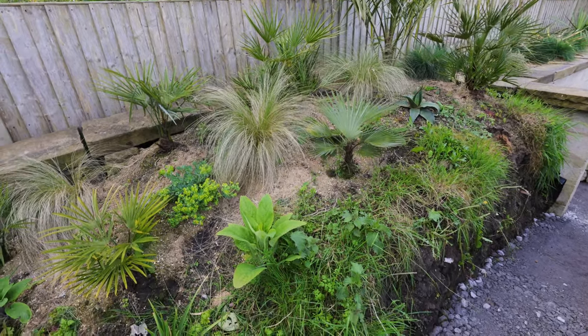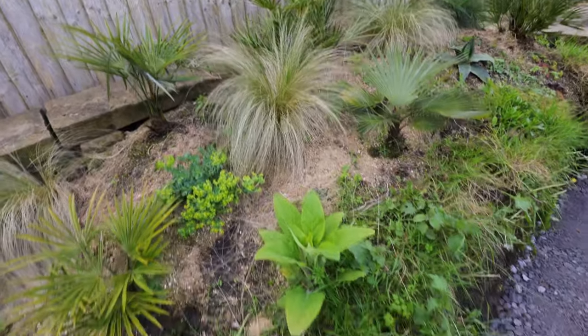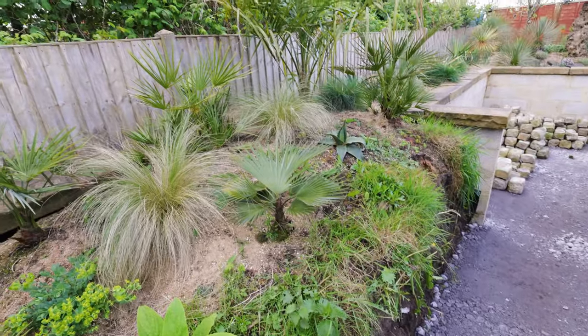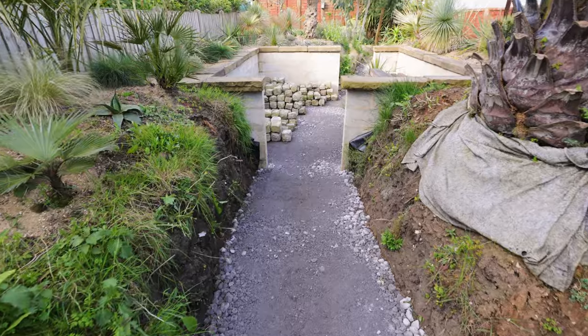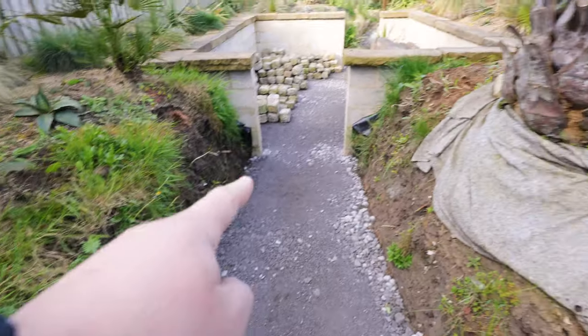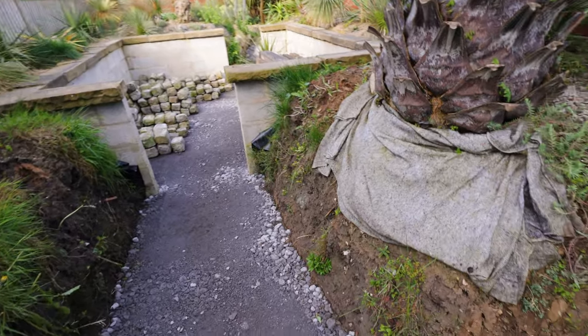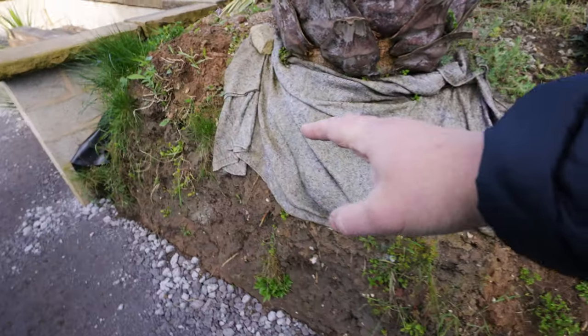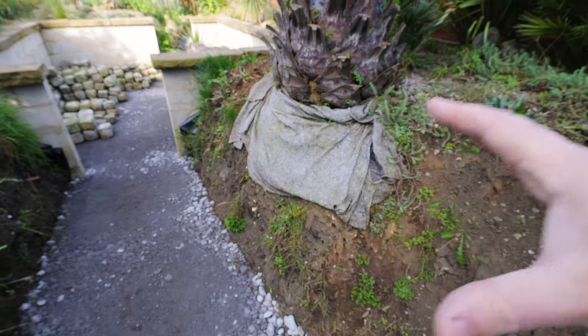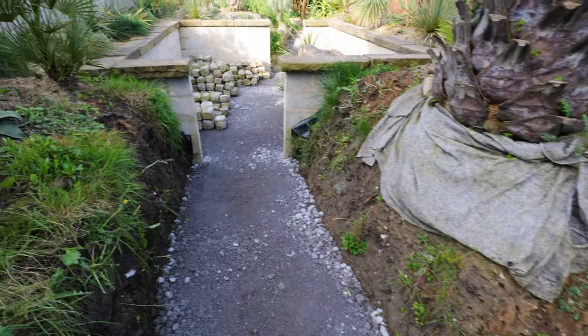A beautiful mixture of arid plants, the grasses, sunflowers, another Kniphofia over there — I'm really excited to see this part come together. My next project over the next month is to get the cobbles in down that side there and down that side there, and create a tall wall to really encompass these raised beds, trap in all that soil, and create some more exciting arid and succulent planting opportunities.